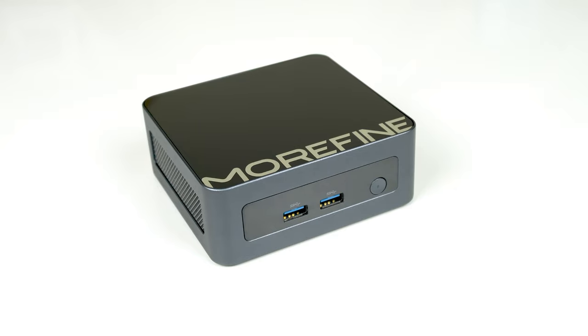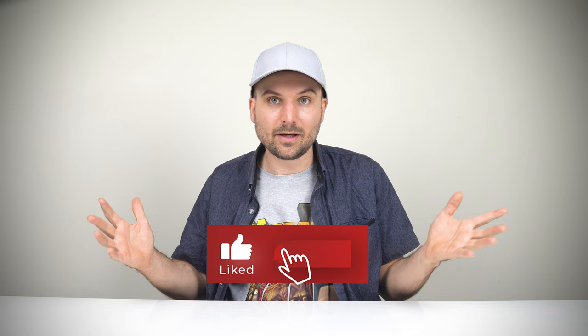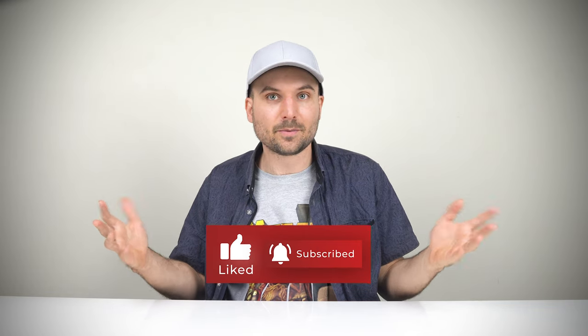Thanks for watching, and there will be more budget mini reviews coming in the future. We'll finish up 2023 with another top 5 roundup. Cheers!